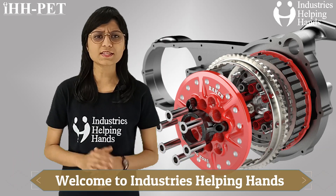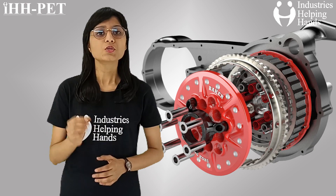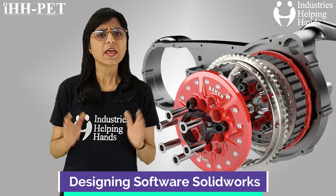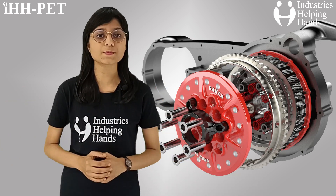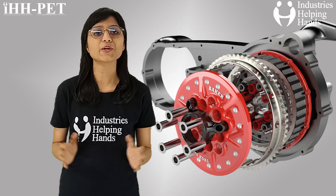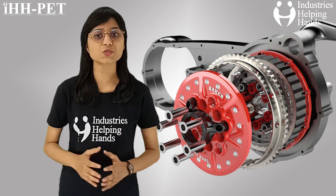Hello and welcome to Industry's Helping Hands. Are you looking to start a career in designing electric vehicles? This is one of the modules of the designing software Solidworks. Every piece of engineering that you see around you always starts as a concept sketch, and design engineers convert these creative ideas into concepts. It requires knowledge of software tools like Solidworks.